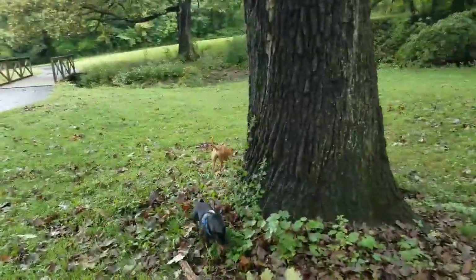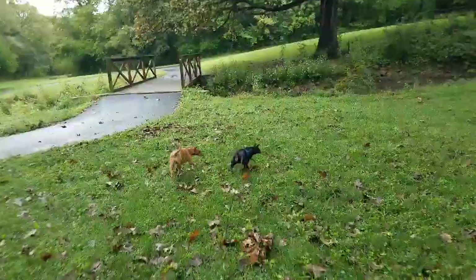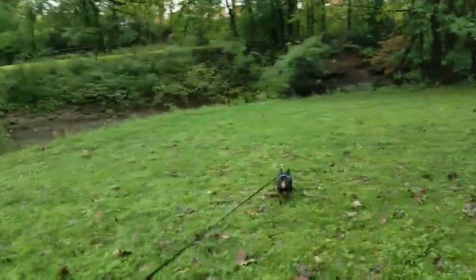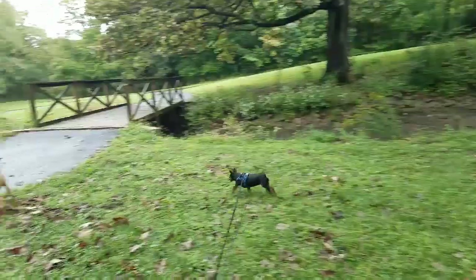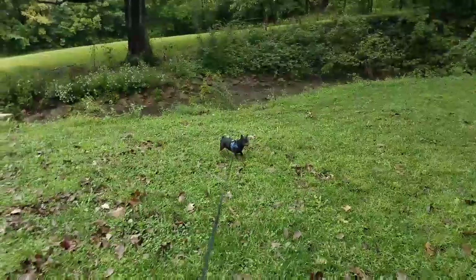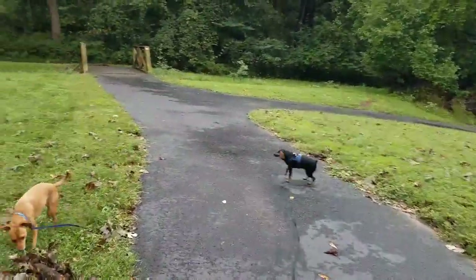Miniature pinschers get about eight to ten pounds, and as you can see, they come in different colors and different sizes. They have a short, wiry type of coat and do shed a little bit — you'll want to brush them out about once a week or so. They're very fiery little dogs, kind of dog-aggressive.